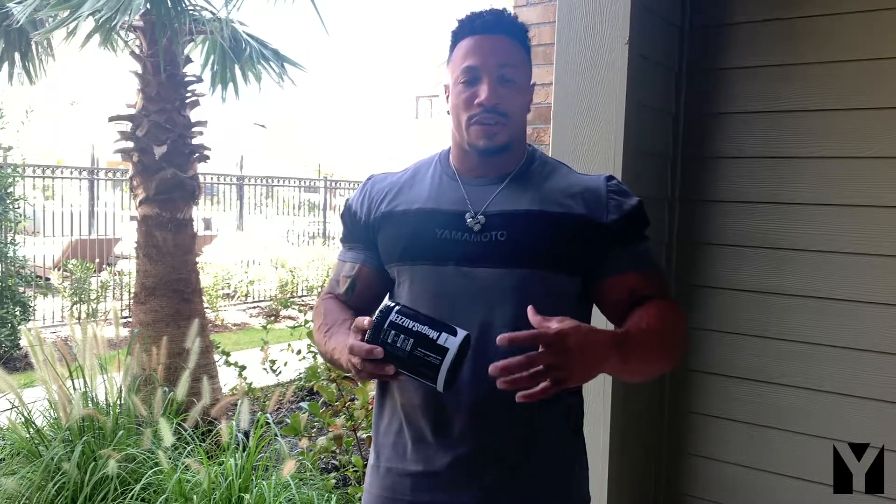So it's given me that extra boost of energy in the gym. It has nitric oxide, so I'm getting that maximum blood flow, the pump throughout the workout. Vitamin B6, B12 that combat the tiredness and fatigue all throughout the workout.